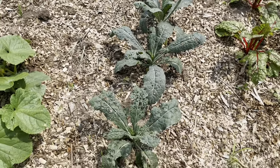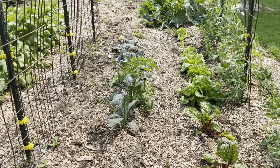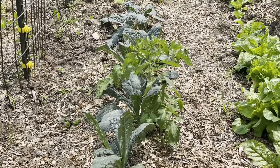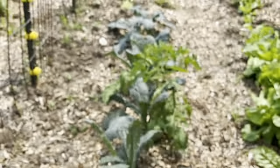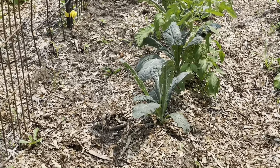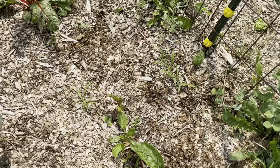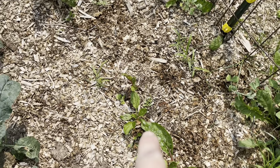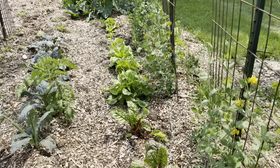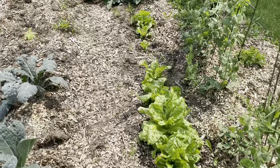This is my black magic kale that we started indoors, and there's a rogue tomato plant that made its way right in with the kale somehow — it was in the same cell block, so I just planted it. And then we've got Swiss chard over here, some here and bigger down here. And then I've got butter lettuce, which I need to pick and we need to eat, because it's getting big.